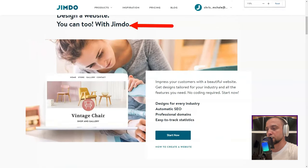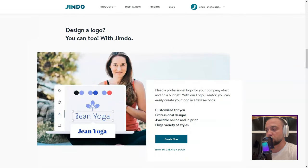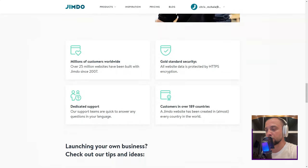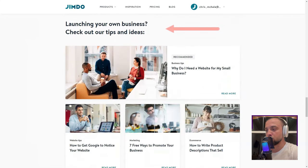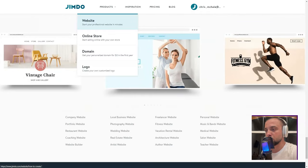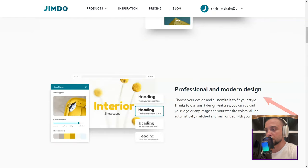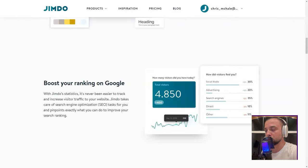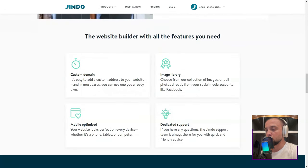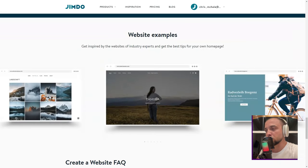Jimdo. There I was, knee-deep in my quest to find the perfect website builder. The choices seemed endless, each promising a galaxy of features. But as fate would have it, my journey led me to Jimdo Sites — and boy, was I in for a treat. From the get-go, I was hooked. I'm no tech wizard, so the first thing that caught my attention was the ease of use. Jimdo's intuitive interface felt like it was crafted just for me. I could design a website without even a hint of coding. The drag-and-drop feature? A dream.